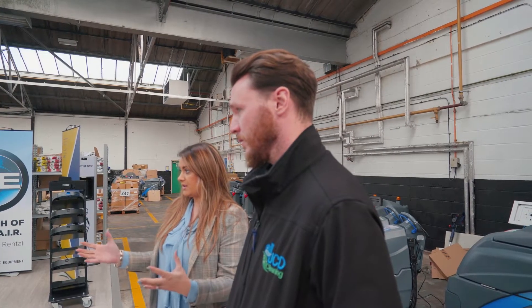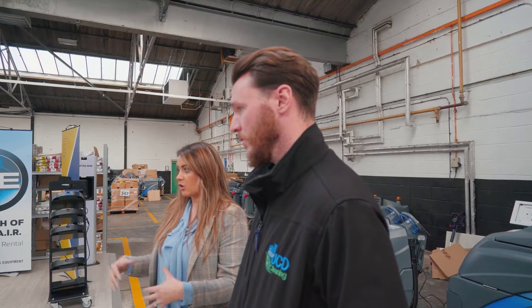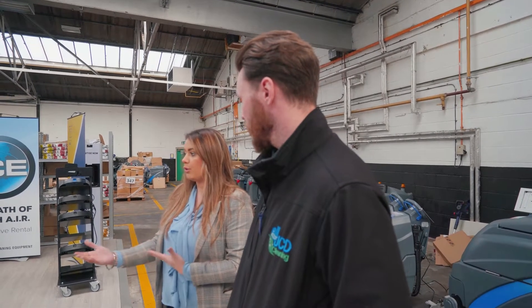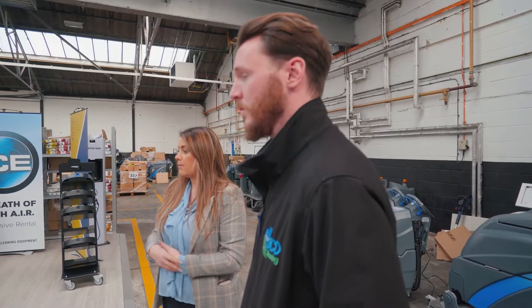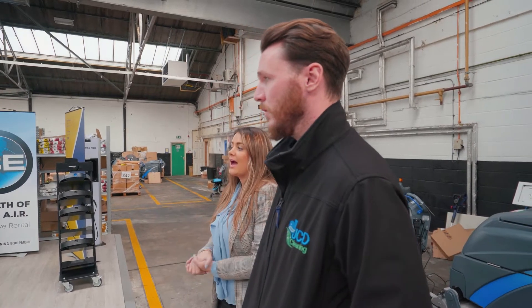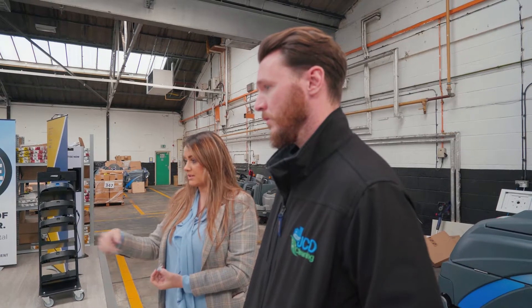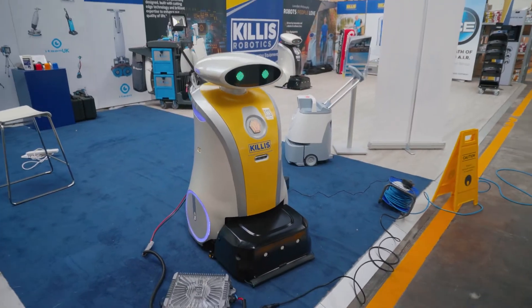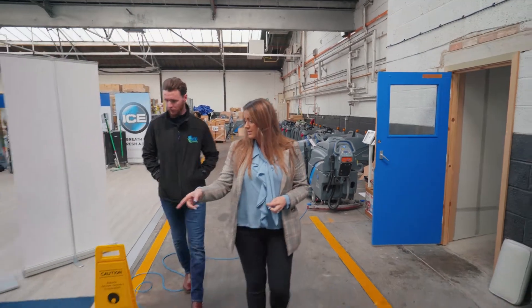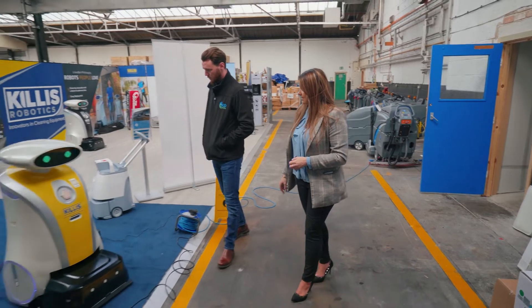So basically we've got the Lions Bot range, and they're called Leo — Leo Scrub, Leo Vac, Leo Pull, and Leo Mop. Lions Bot is the company. This particular one is a Leo Mop, so it mops the floor. That one over there is a Leo Scrub — a scrubber dryer.